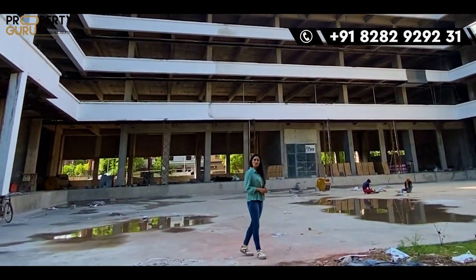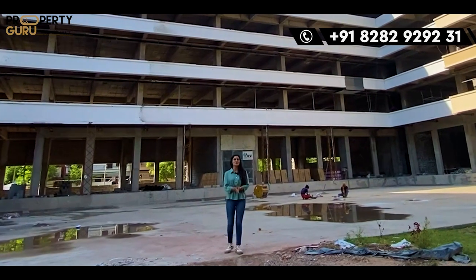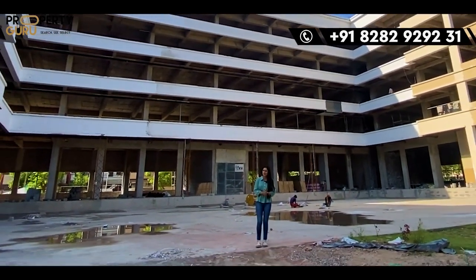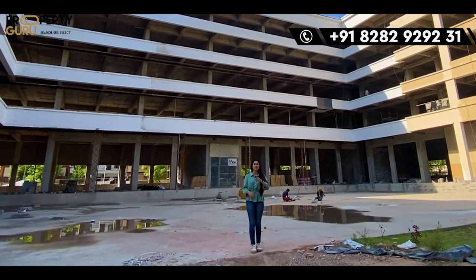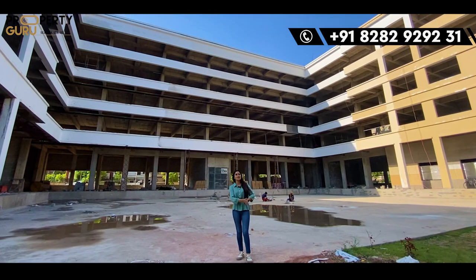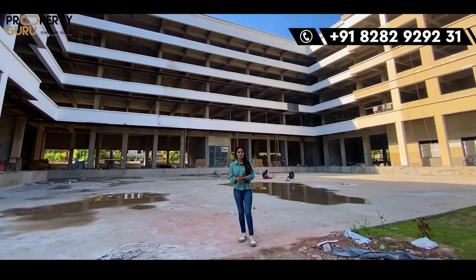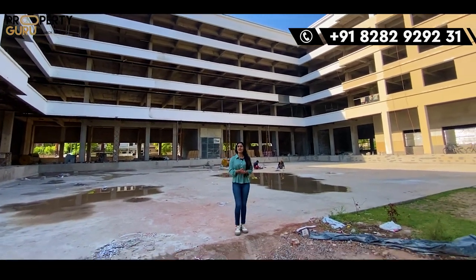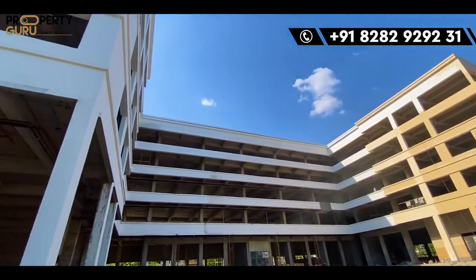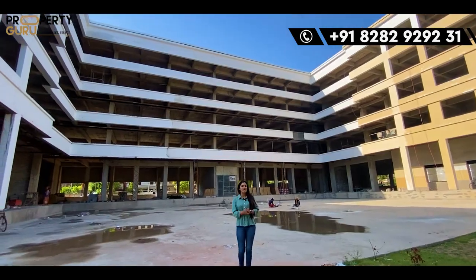So hey everyone, welcome back to our channel Tracity Property Guru. I am your host Anchor Taranum. As you know, you get a lot of videos regarding plots, flats, villas, and commercial projects — so that's why I am here with another video. Today we are going to see a commercial project located in Sector 68, Mohali, by the name Medallion 68.